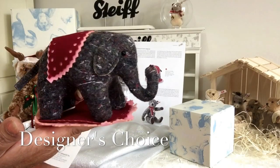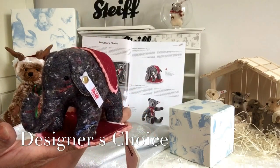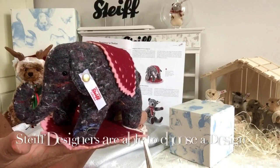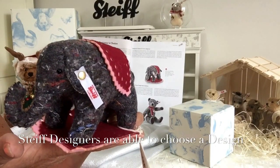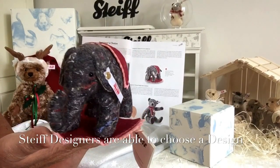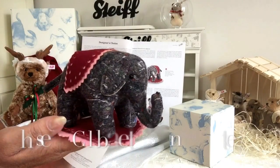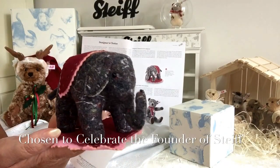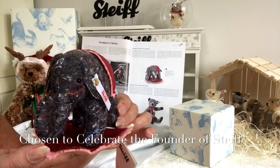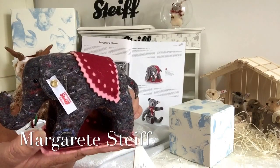This little elephant is part of a collection called the Designer's Choice, where Steiff allow their designers to make their own choice of what they want to make and their own design. In this case, this little elephant has been created to celebrate the founder that we all know is Marguerite Steiff.